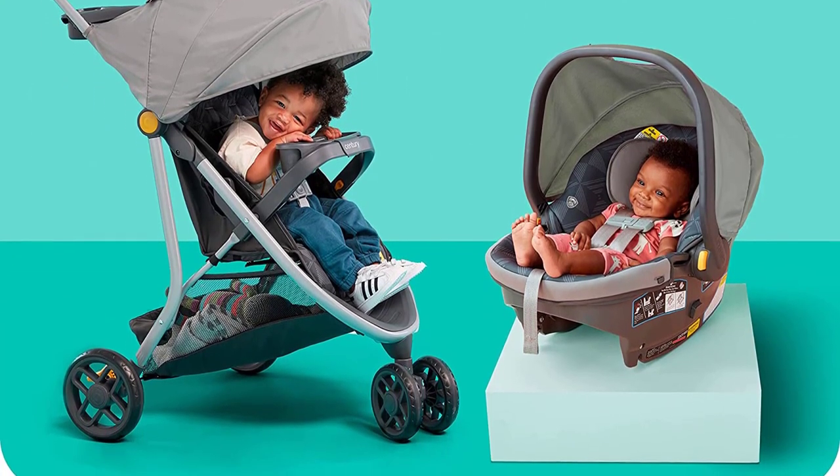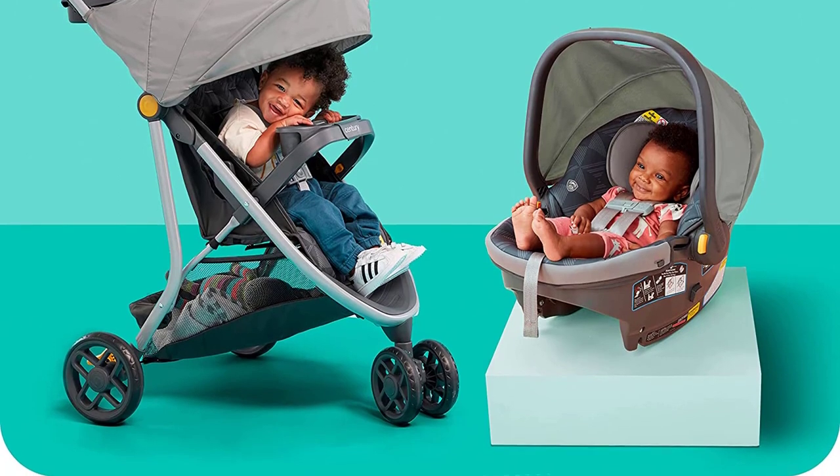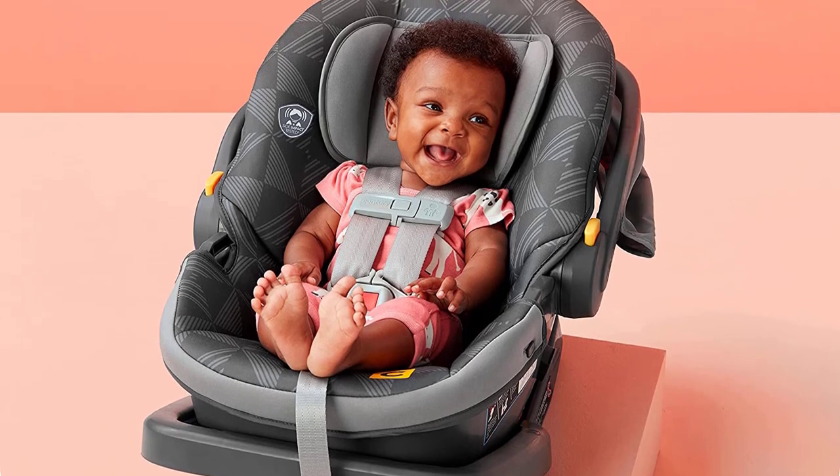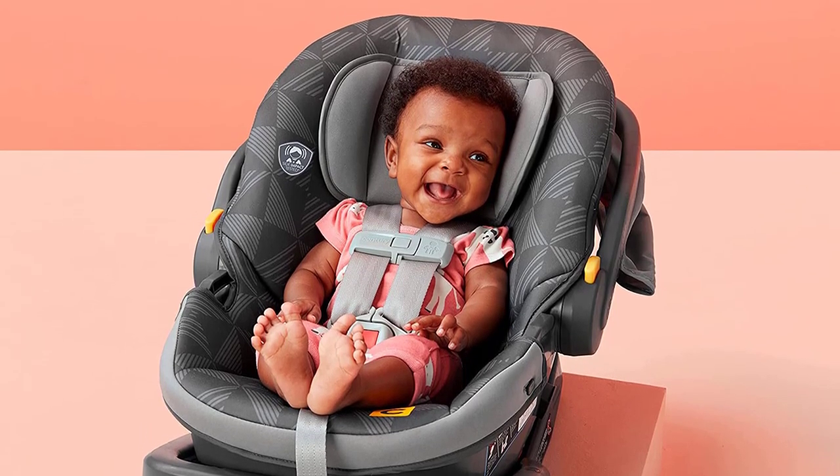In terms of maneuverability, the three-wheel design makes it easy to navigate through tight spaces and around corners. The front wheel can be locked for stability on rougher terrain.